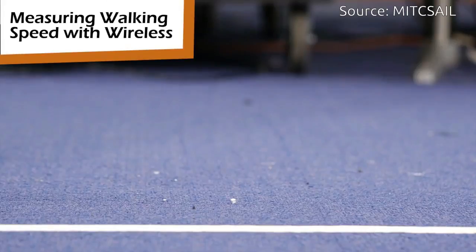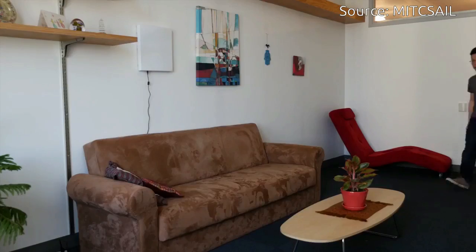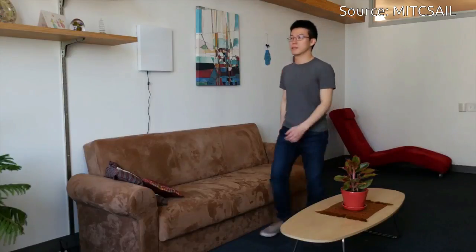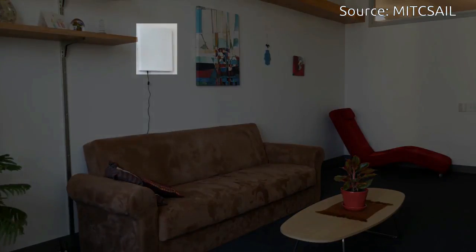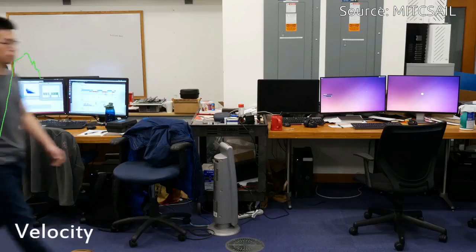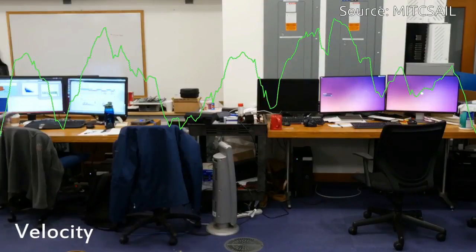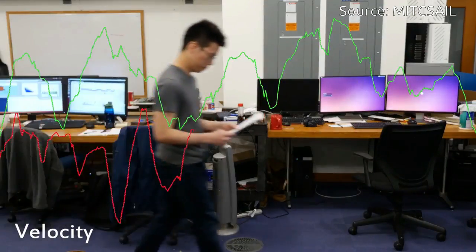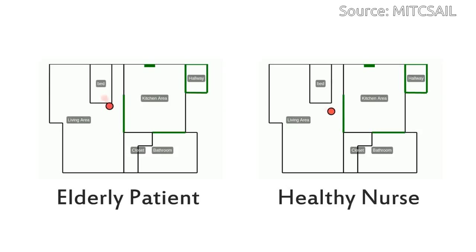Y-Gate measures walking speed with a high level of granularity, without requiring that the person wear or carry a sensor. It does so by analyzing the surrounding wireless signals and their reflections off a person's body. The research team's algorithms can also distinguish walking from other movements such as cleaning the kitchen or brushing one's teeth. The device could help reveal a wealth of important health information, particularly for the elderly.